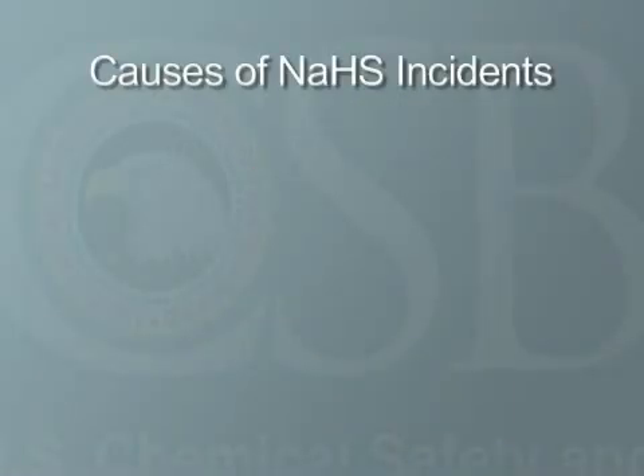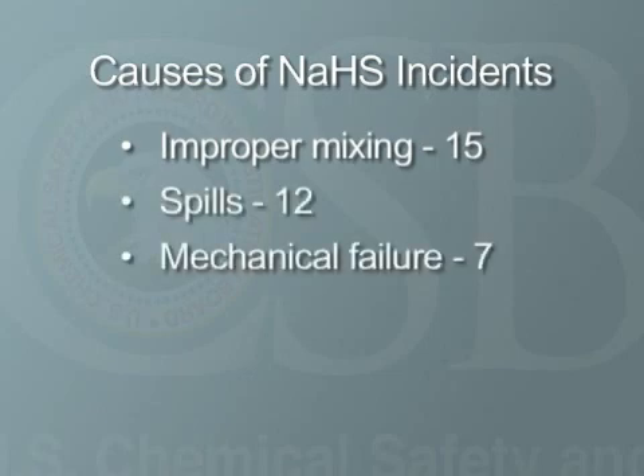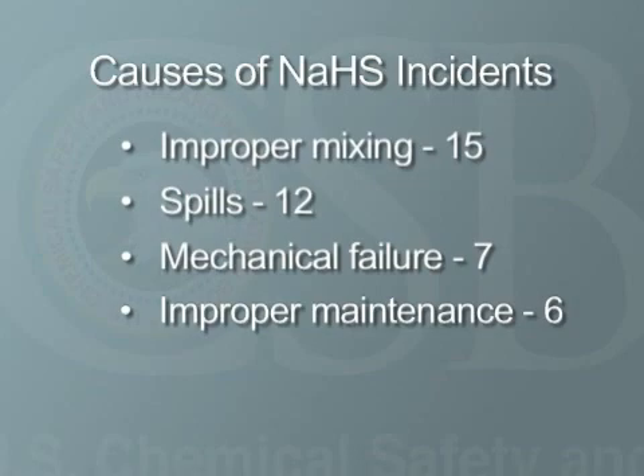The causes of the 45 incidents fell into the following categories. Improper mixing or transfer of chemicals accounted for 15 incidents, which is approximately one-third of all the incidents we found. Spills accounted for 12. Mechanical failure, 7. Improper maintenance or repair, 6. And 5 were from unknown causes.